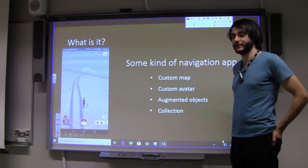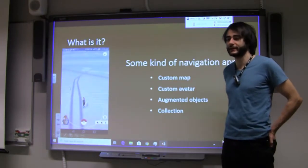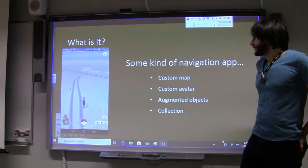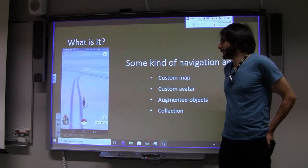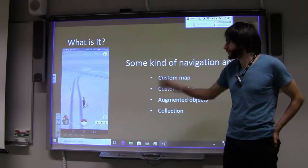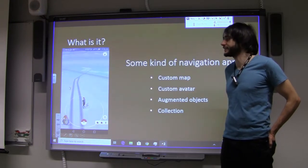If you consider a very strict definition, it's some kind of navigation — it uses a map, shows you a target, and you have to somehow reach that target using the map and information on screen. Without its nice features it would be quite boring, and without the Pokémon theme it's just markers on a map.